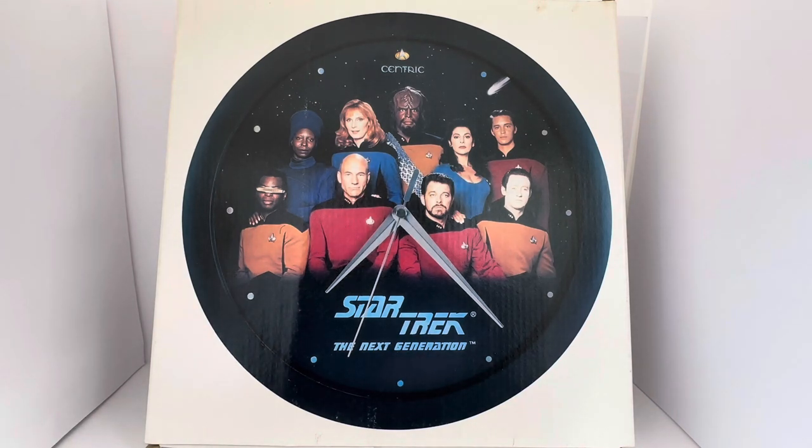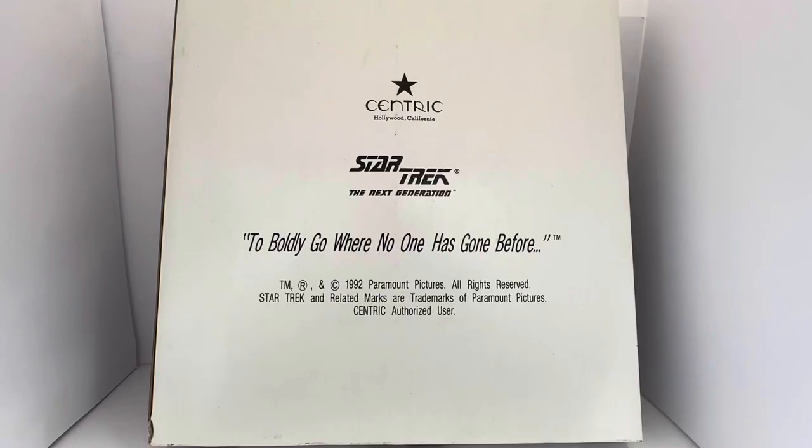Let's turn the box around and see what's printed on the back. There's not a great deal to see on the back. It's just got a Centric Hollywood California logo. It says Star Trek The Next Generation and 'to boldly go where no one has gone before.' It's got the TM registered copyright 1992 Paramount Pictures, all rights reserved. Star Trek and related trademarks are trademarks of Paramount Pictures. Centric is an authorised user.